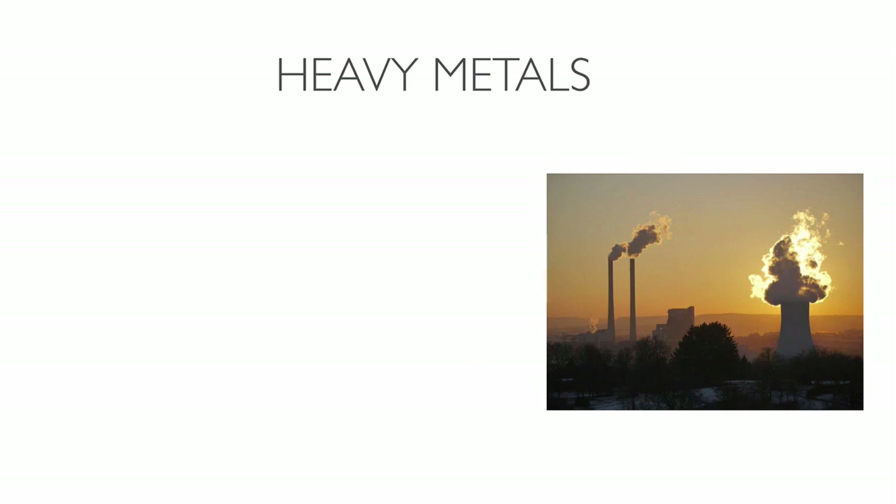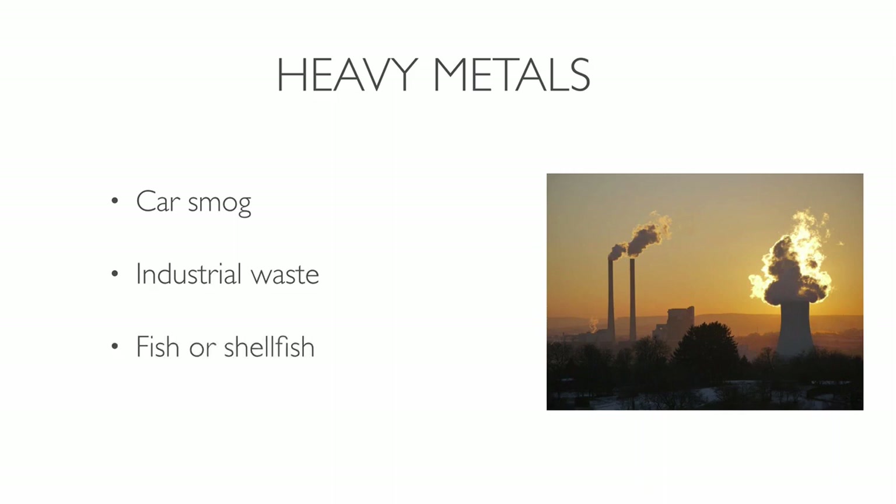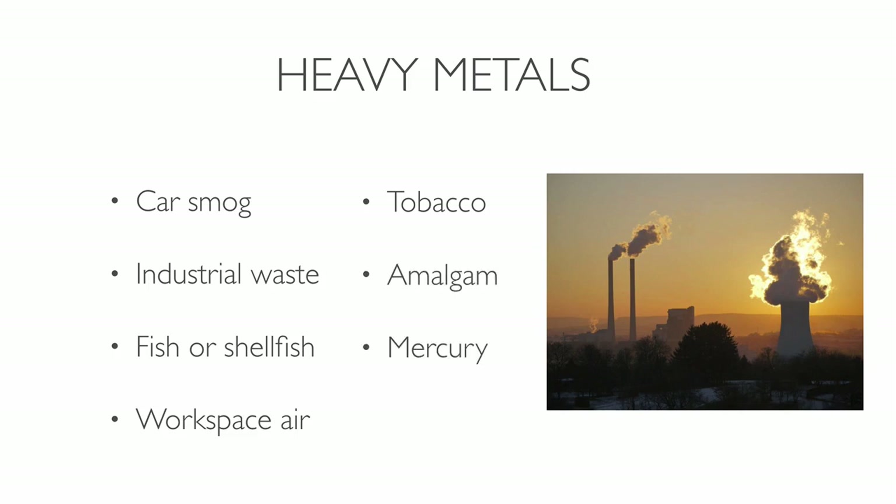We live in a very toxic world. Heavy metals can increase your risk of cancer. Sources include smoke from cars, industrial waste that leaks heavy metals into groundwater, lakes, streams, and rivers. Heavy metals can also enter the body through eating fish or shellfish, or by breathing toxic workplace air and tobacco smoke. Amalgam tooth fillings contain mercury, which is the most toxic natural substance on earth. The metal corrodes over time and causes health problems. If you have amalgam fillings, it's good to remove them — but you must do so with caution. Choose a biological dentist who provides protection during amalgam removal.